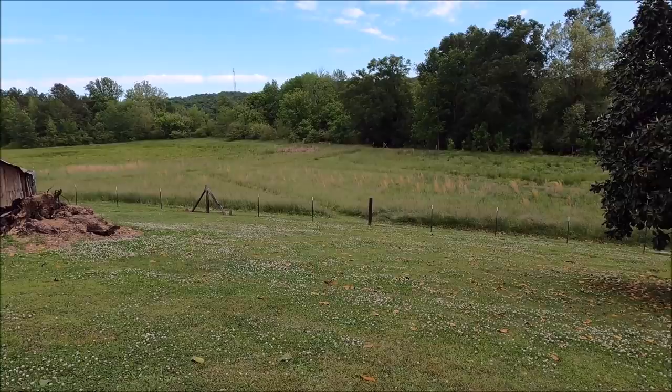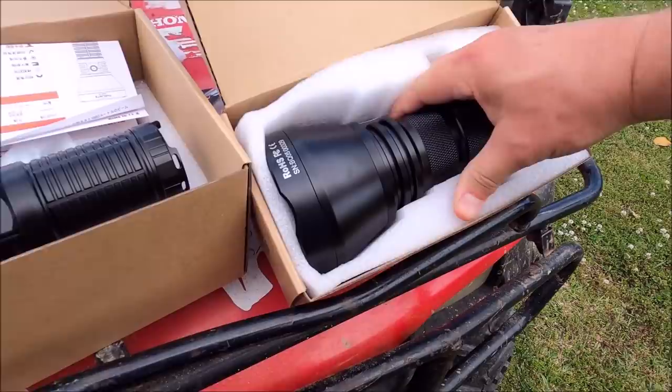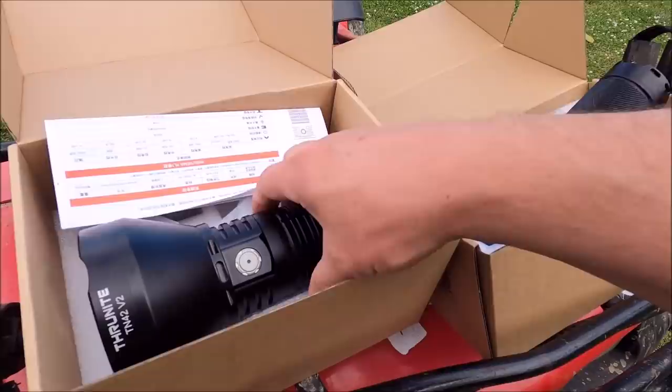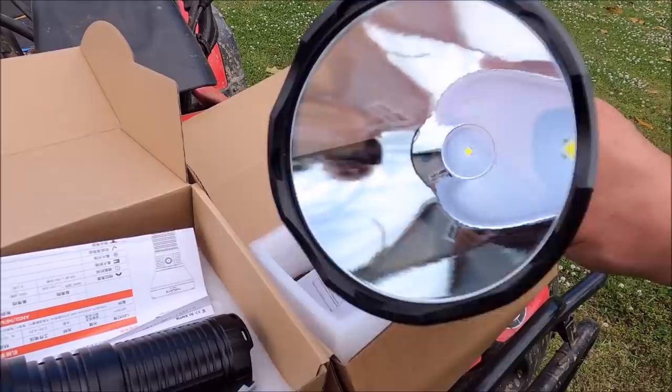I'll show you these at night, but let's look at them in the day right now. The TN42 is 2,500 lumens with about 750 meters throw. This is the big one with 1,860 meter throw, and you can see the LED in the middle. That one is of course much smaller, and this one takes a different battery.